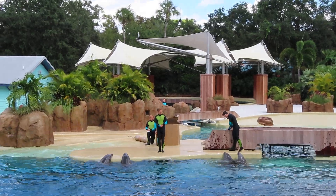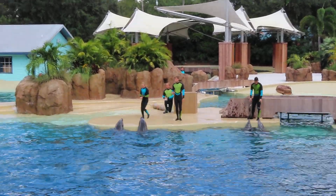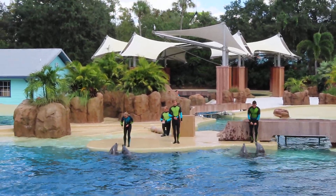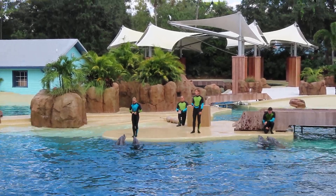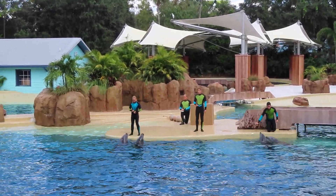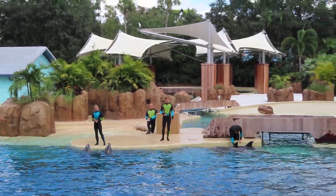Hello everyone and welcome to Dolphin Adventures. My name is Jeff and today we'll take an adventure to celebrate the bottlenose dolphins. It's our hope that you leave here today knowing so much more about these amazing animals and have a renewed respect for the oceans and waterways we share with them.